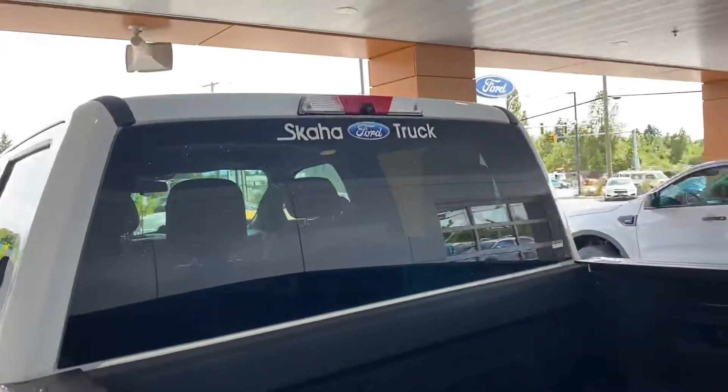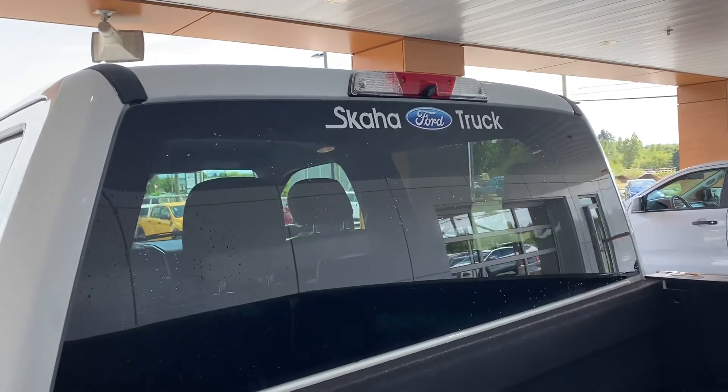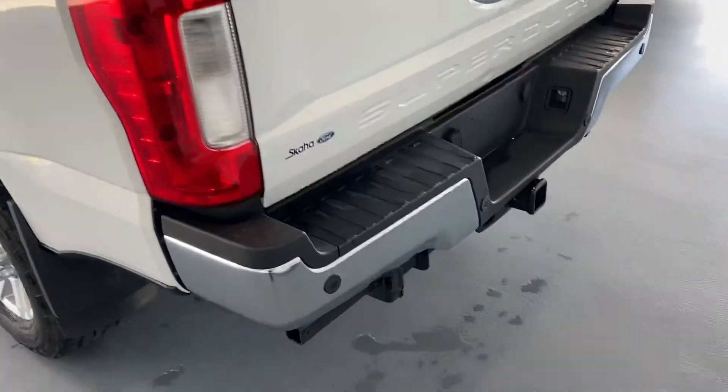It's also got a high-visibility camera up there, so when you're loading your camper you can see exactly where things are going. Seven and four pin wiring as well.